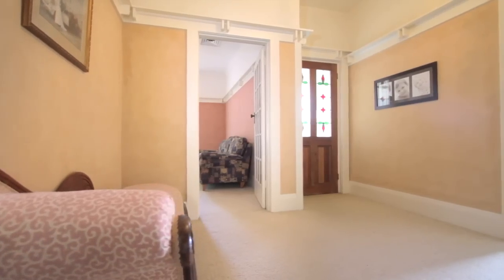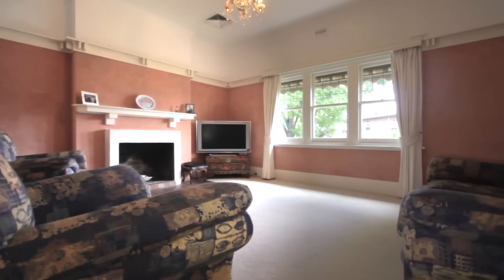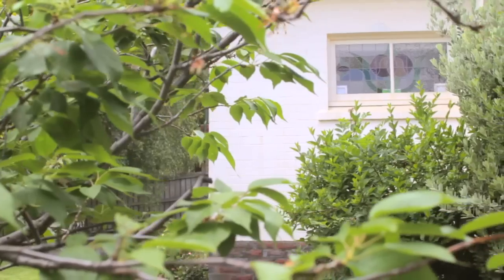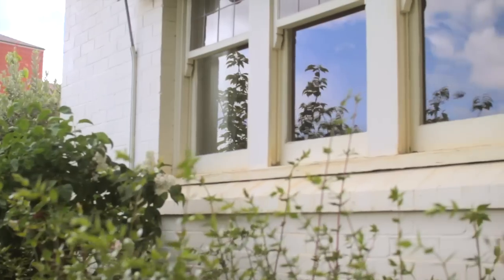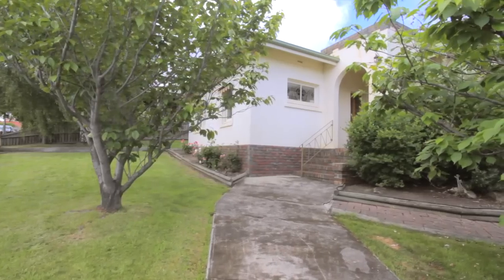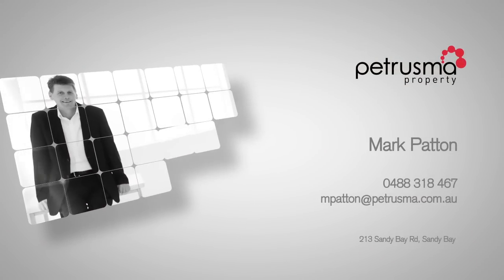An abundance of light and the floor plan allows for both private intimate living or open-plan free-flowing entertaining depending on your mood. Close to schools, shops, and community services, this home really is in a convenient location. For your own private inspection, contact Mark today.